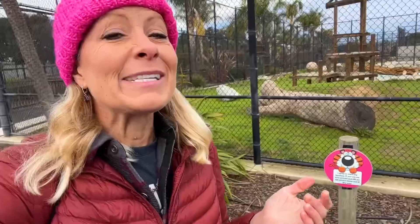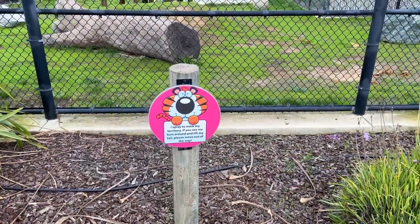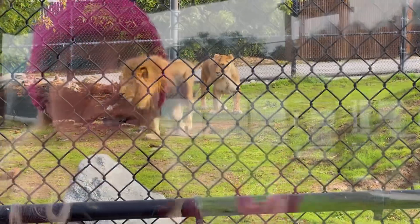Here's the lions and tigers and bears, oh my. As we come up to the tiger enclosure, there is an interesting sign here that says: watch out, I spray to mark my territories.